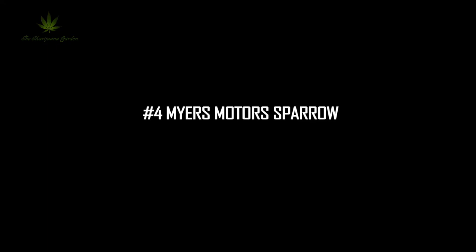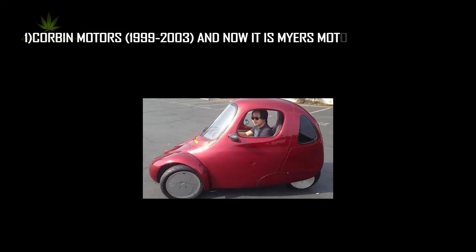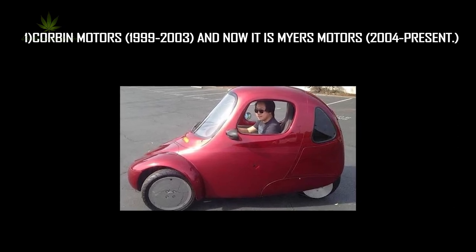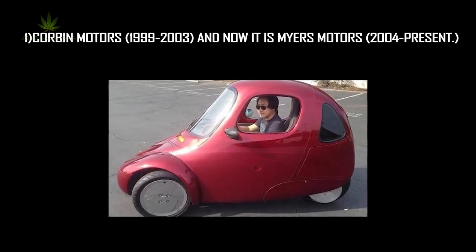Number 4: the Myers Motors Sparrow. Who produced it? First by Corbin Motors from 1999 to 2003, and now by Myers Motors from 2004.